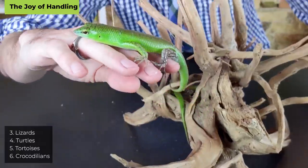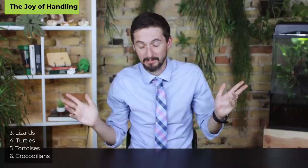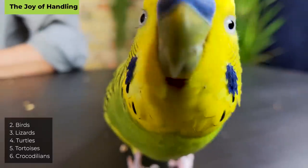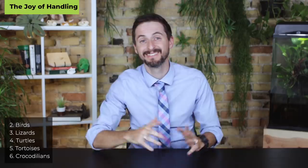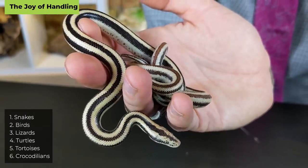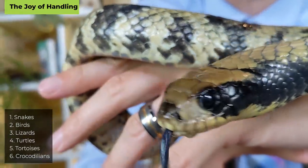At number four are turtles — they're wet, and while not difficult to handle, with their sharp claws and kicking feet, it just isn't much fun. Number three: lizards. Many can be very good for handling, though some are absolutely unhandleable. Lizards like bearded dragons are super easy to handle, and emerald tree skinks are like friendly birds to handle. Number two: birds. Getting birds out and interacting with them is one of the main reasons to get a bird.